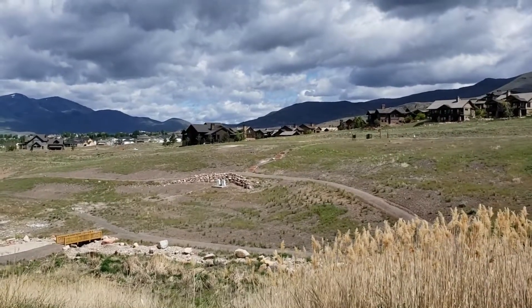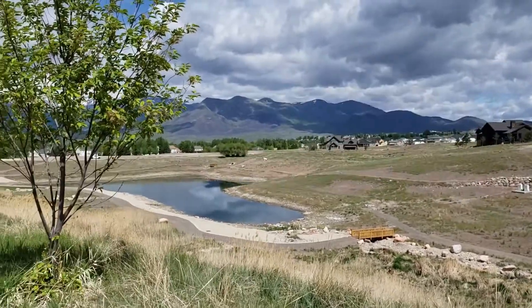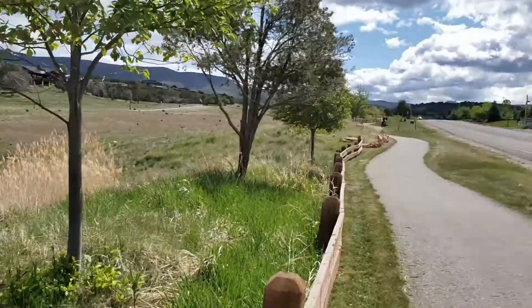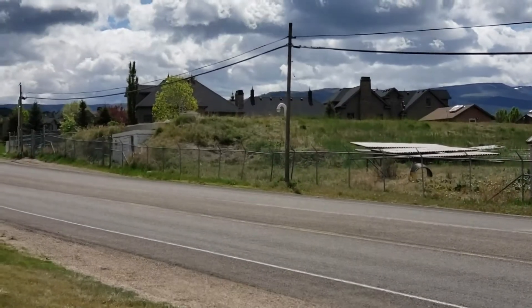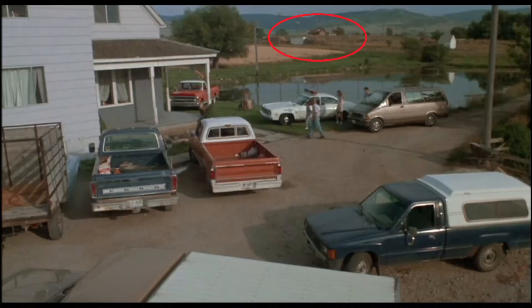But about right over there where those houses are is where the farmhouse was located. You can see the surrounding mountains in the background of some of the shots, and you can actually see this old water tank over here. Even the skylight of that building in the distant background of a couple shots.